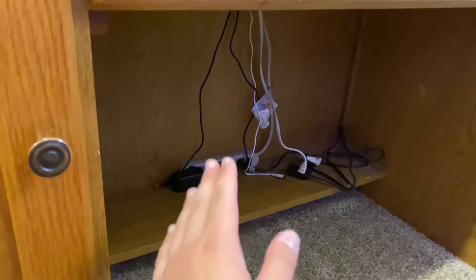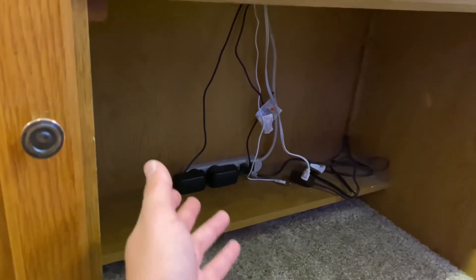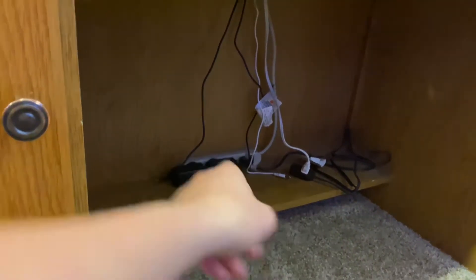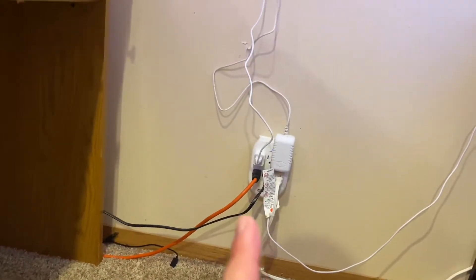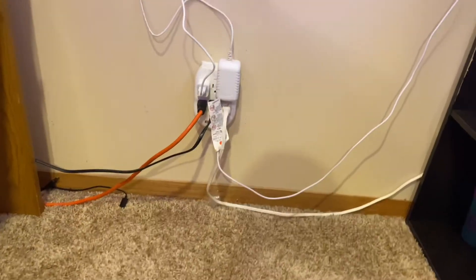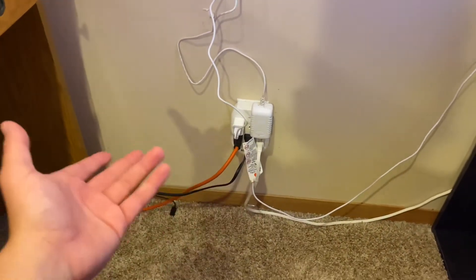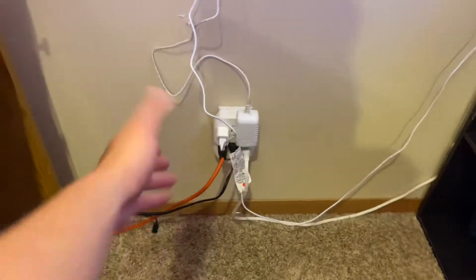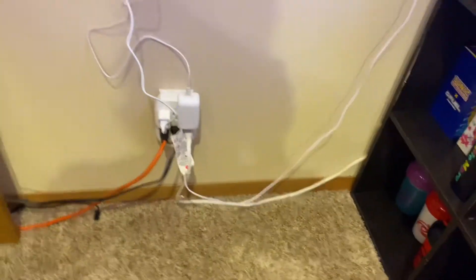Down here we have my cable management, which is kind of cheeks, but it doesn't get in my way. I do plan on getting surge protectors lined up there and mounting them on the back so all my stuff can be protected and it just looks better. Right there we have more cables leading up to my big triangle light, and then another extension cord running to those lights over there. I really recommend you guys get surge protectors because I have all this expensive equipment and I really don't want it getting broken because of lightning — just imagine.